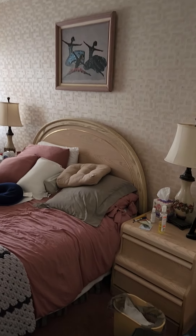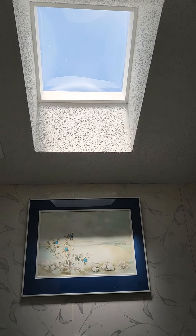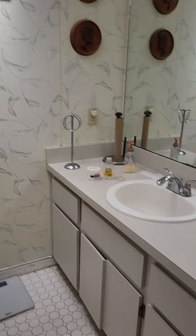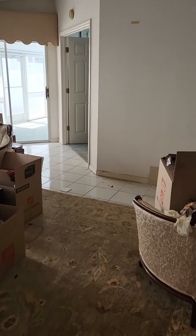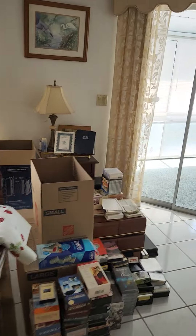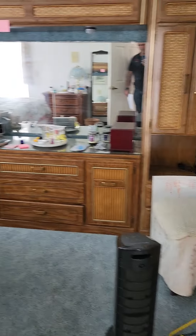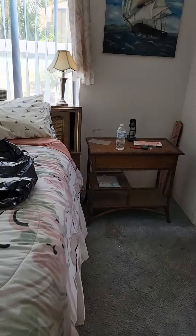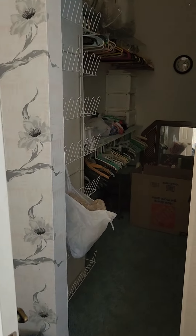Down the hall we have the guest bathroom with the washer and dryer hookup in there. I think this is the guest bedroom walk-in closet. They have a skylight in the bathroom — hopefully those don't leak, but my experience is they most of the time do. Here is the master bedroom and the master bath with a garden tub, a shower, and a walk-in closet.